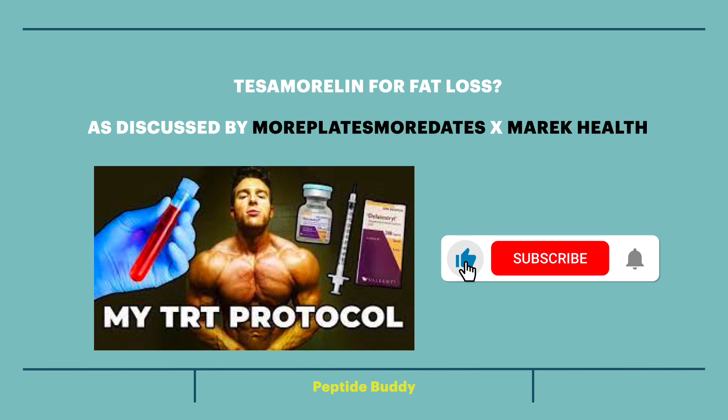As someone who loves to dive into research about health optimization, I really respect Eric's research and channel, and I figured this would be a cool topic. Please remember to like and subscribe for more similar videos.